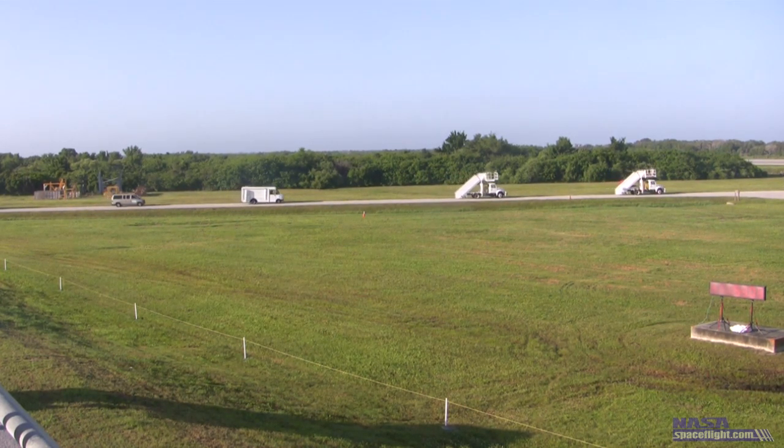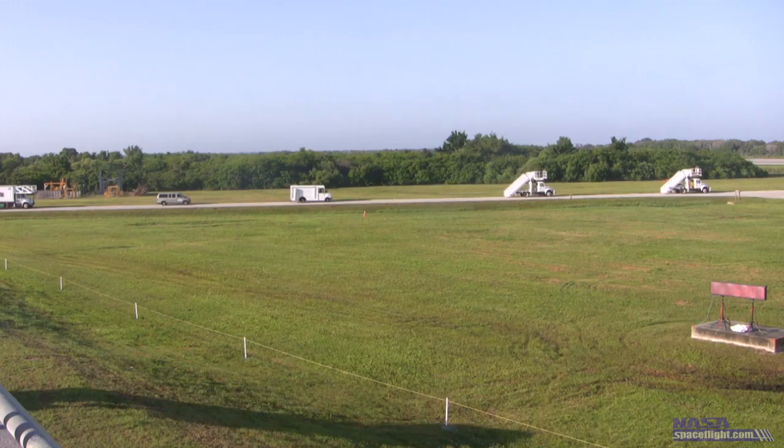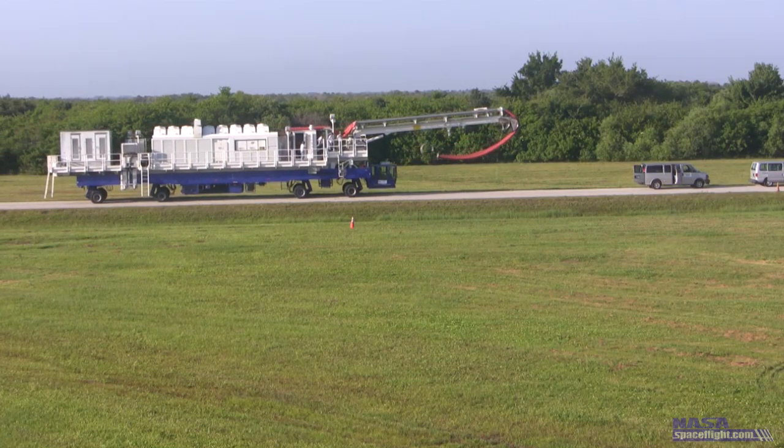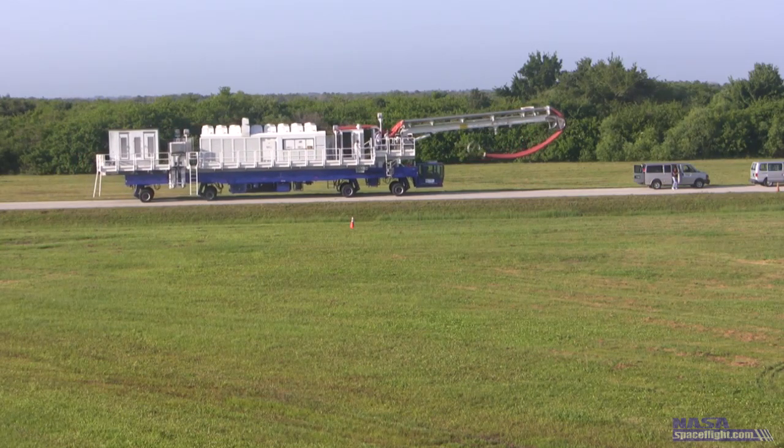With the mission of the space shuttle now complete, the orbiter begins the journey back home to Florida. Dropping from orbit for an hour-long flight to Kennedy Space Center, the trip home is a quick one.